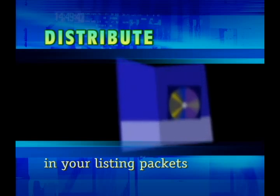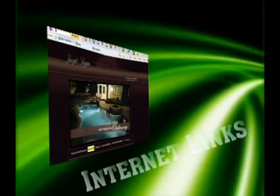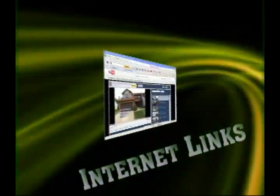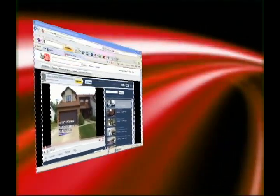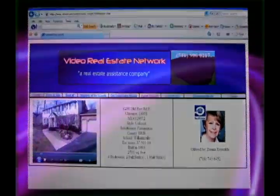The DVDs are also a great listing tool even after the property is sold. The Video Houses can be linked to a personal agent's website, Board of Realtors website, YouTube and other file sharing and social networking sites. It is always added to the Videorealestatenetwork.com website, and the virtual video link can also be attached anywhere on the web.